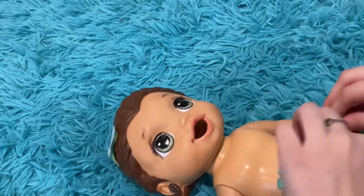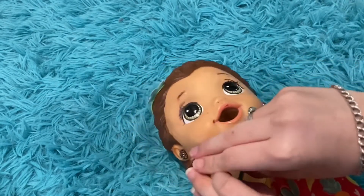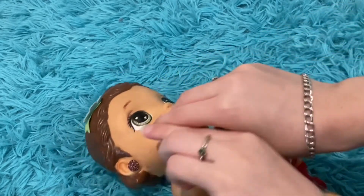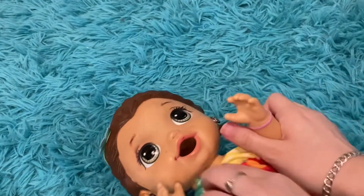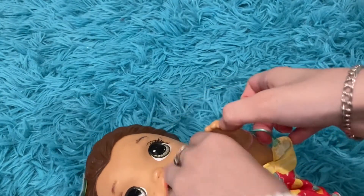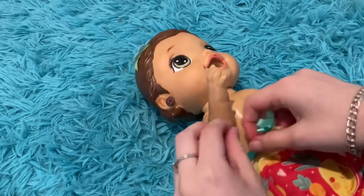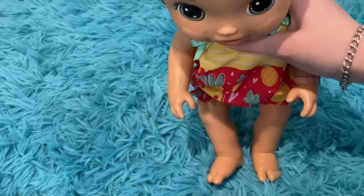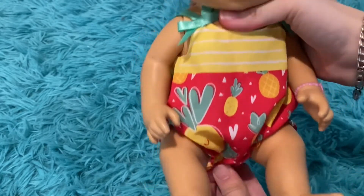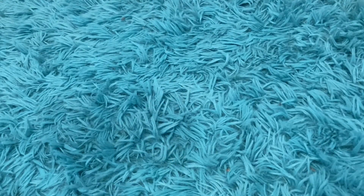I don't like putting these on — it's kind of hard. Okay, I see why. This is slightly annoying. Ow, I broke my nail. This is not sticking — oh, there it was. It was folded backwards.